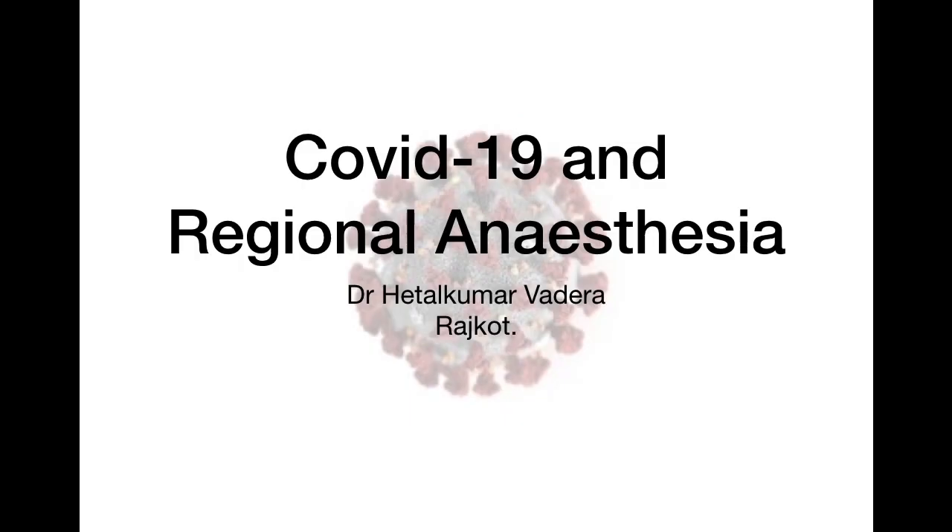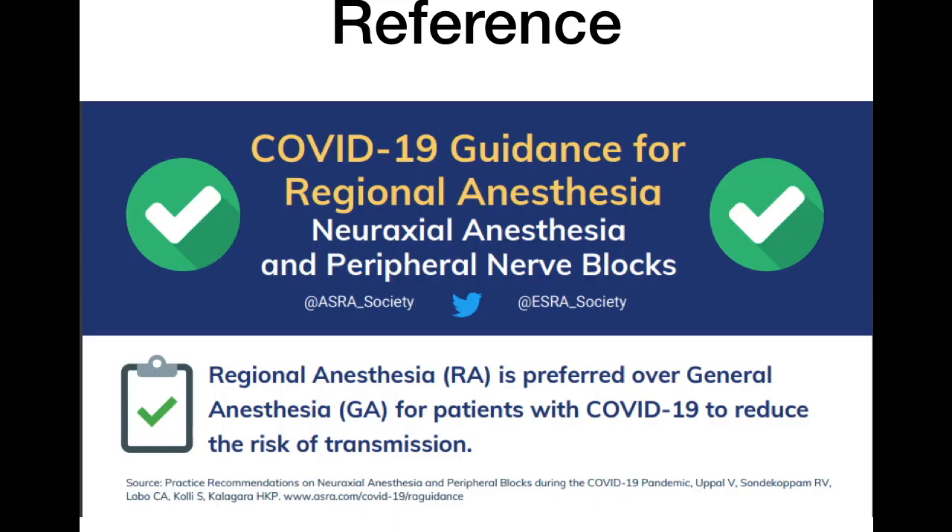Good evening friends. Today the entire world is suffering from the effects of COVID-19, and we anesthetists are involved in the management of COVID patients in operation theaters and ICUs. I am going to talk about COVID-19 patients and regional anesthesia, which is very important especially for freelancing anesthetists and those working in big hospitals, because regional anesthesia is a safer option compared to general anesthesia in these patients.